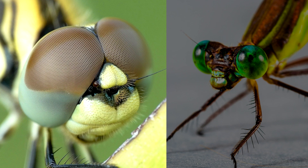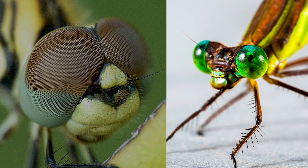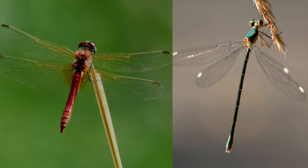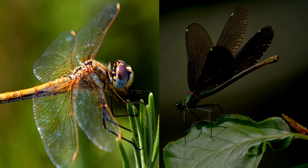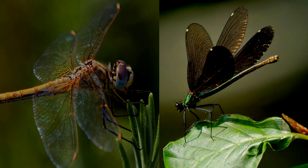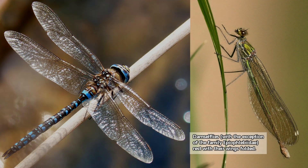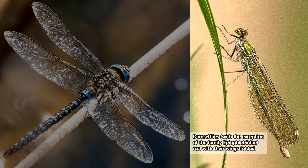Damselflies can be told apart from dragonflies through observation. Dragonflies have eyes that touch, or nearly touch, while damselflies have eyes usually appearing on the sides of the head. Dragonflies are usually beefy, while damselflies are slender. Dragonfly wings are shaped differently from one another, while damselflies have similarly shaped wings. And perhaps the most obvious is that dragonflies hold their wings open while resting, and damselflies rest with theirs closed.